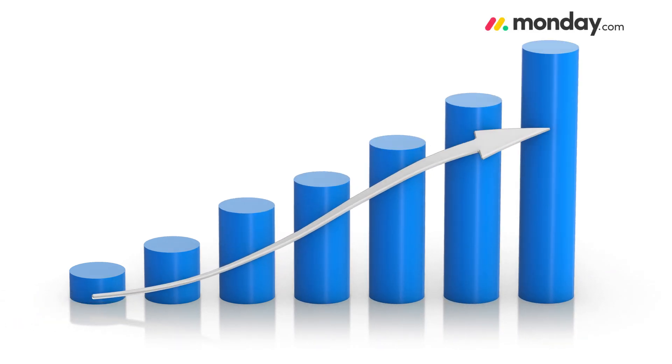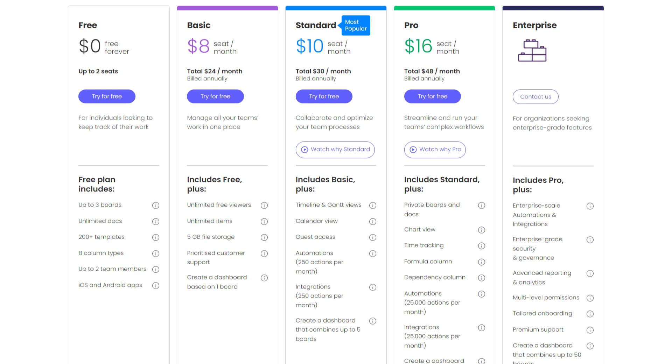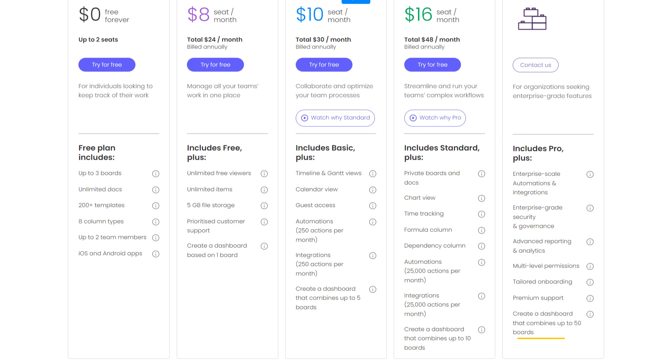Now, wondering about the cost? Monday.com falls into the medium to high range compared to other software options. There are four paid plans, all requiring a minimum of three users to sign up. But if you're a freelancer or a single-person business owner, there is a free plan allowing up to two users — you still get 500 megabyte storage, access to templates, unlimited docs, and a mobile app. However, for more advanced features like dashboards, integrations, and automation, you'll need to subscribe to a paid plan. The basic plan starts at $10 per member per month, the standard plan costs $12, and the pro plan costs $16 per seat per month, offering features like time tracking, timeline, and Gantt chart. And if you are a large team and want the best of the best, the enterprise tier offers custom pricing with top-tier tools like enterprise-grade automation and integration, premium support, and a dashboard that combines up to 50 boards.